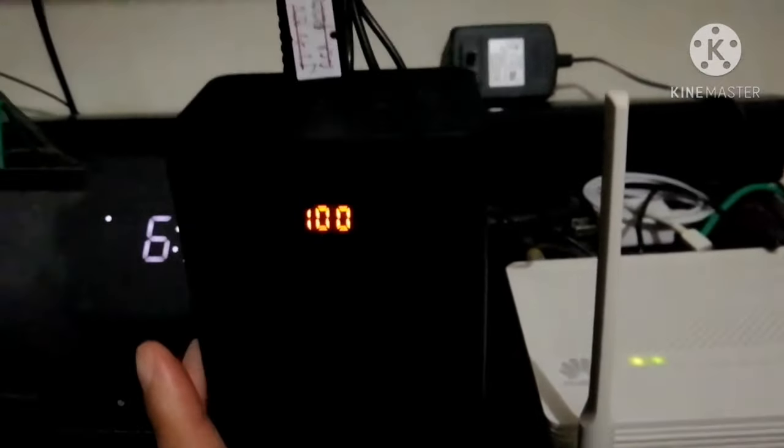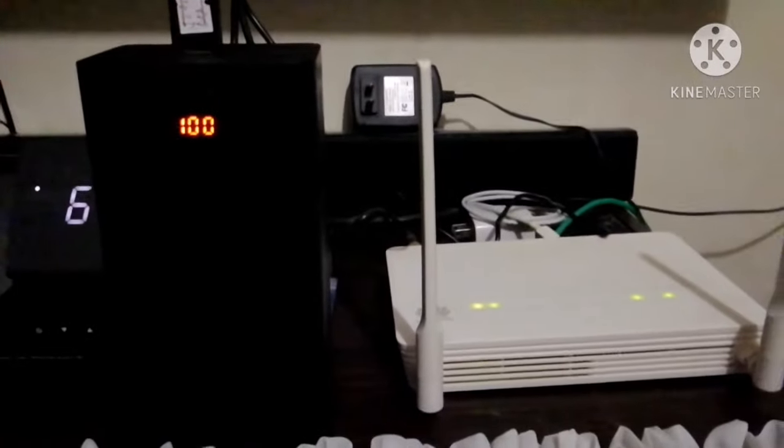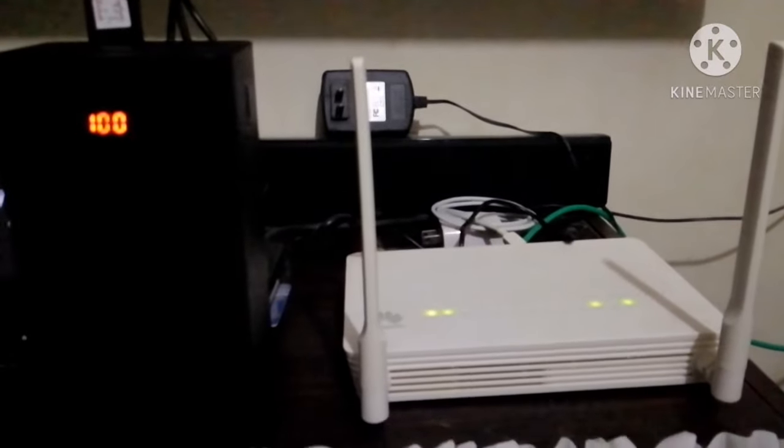Itetesting natin — ipapakita ko sa inyo sa video na ito nung tinesting namin kung gumana ba siya. Okay guys, gumagana siya! Ito yung power bank binili namin sa Lazada, tapos bumili kami nitong step-up cable na ito — may presyo pa, 200 pesos. Important na bumili kayo ng tamang 5 volts to 12 volts step-up cable kasi kokonektin nyo yan sa power bank tsaka dito sa router. Nakailaw siya — gumagana siya! Ito yung backup natin pwede for cases ng brownout.